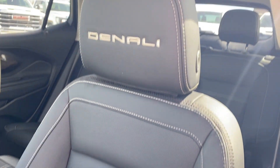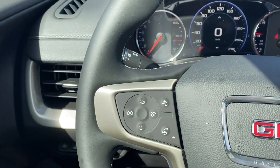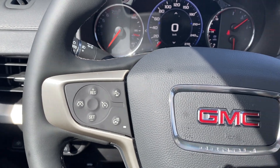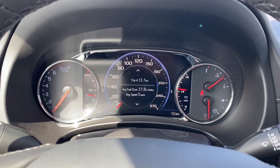On the back of the steering wheel you have the black leather bucket seats with white stitching throughout and the Denali etching on the headrest. Power controls and lumbar support are located on the side. On the left-hand side of the steering wheel you have your cruise control, forward collision alerts, and heated steering wheel controls.